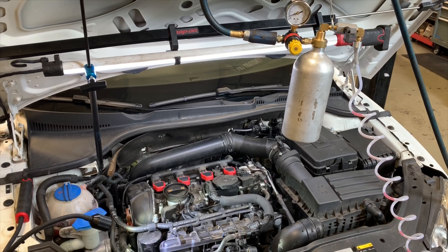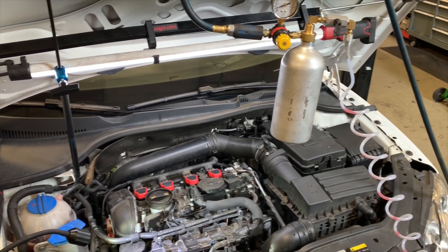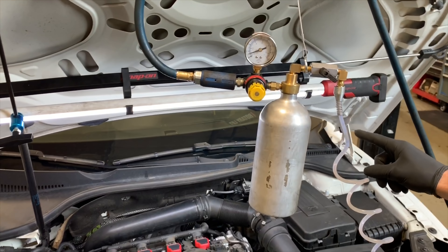We're going to put that last can through it after the cleaner is hot soaked. It's very potent — you can smell it.